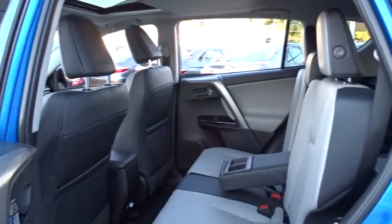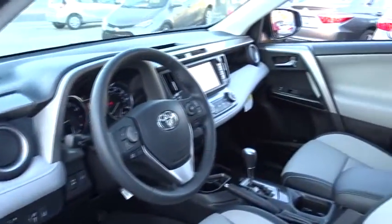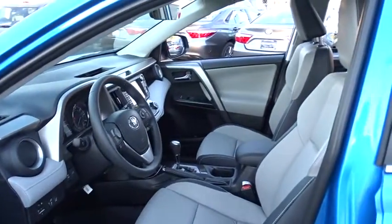Lane departure warning, leather-wrapped steering wheel, moonroof, Bluetooth, adjustable steering wheel, power steering, keyless start, four-wheel disc brakes, aluminum wheels, auto-dimming rear-view mirror.